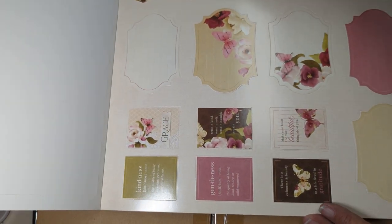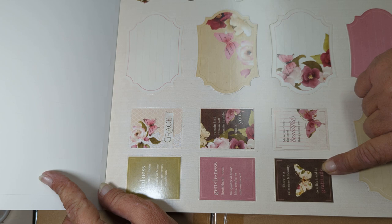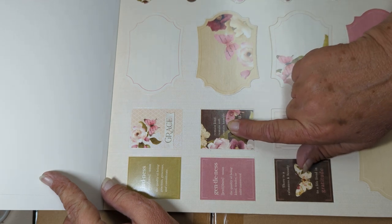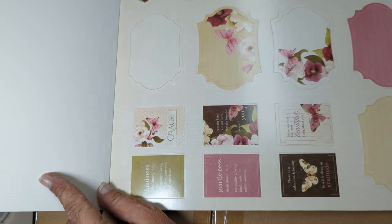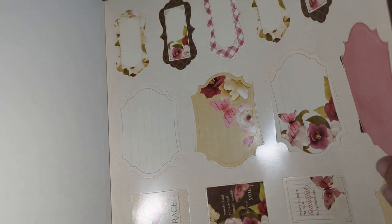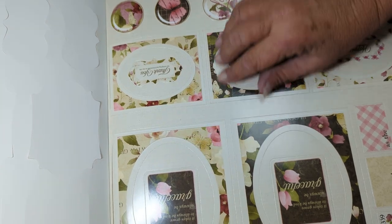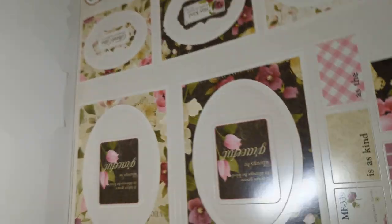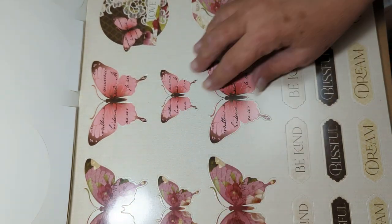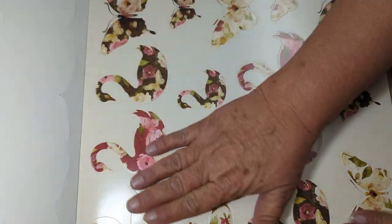I like this. 'Kindness, gentleness. There is a calmness and beauty to a life lived in gratitude. Make your heart the most beautiful thing about you. Remain kind. Remain soft. Remain humble. Remain you. Grace.' And then we have some tags here. Nice — like three pages of that. And then we have some more punch-out sayings. It just works, and some butterflies. I guess that's what this is all going to be — punch-outs to go with the paper pads. Swans and butterflies.